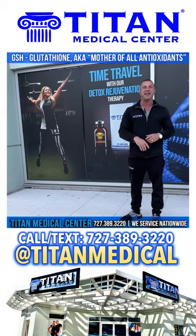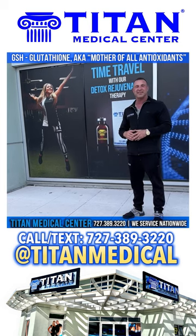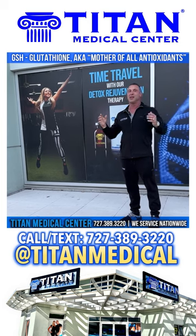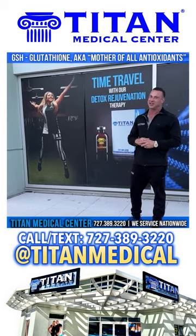I'll be back to cover some great new topics very soon, so stay tuned. I'm John, CEO of Titan Medical Center — I love you guys, see you later.